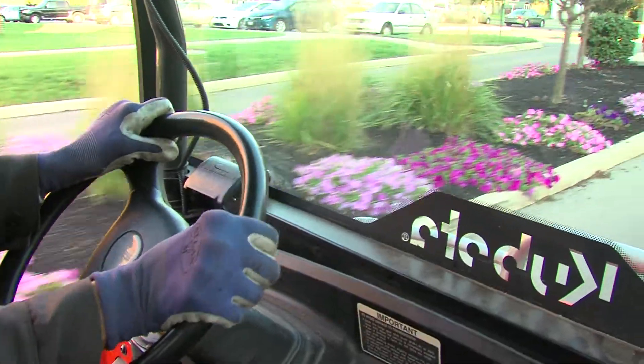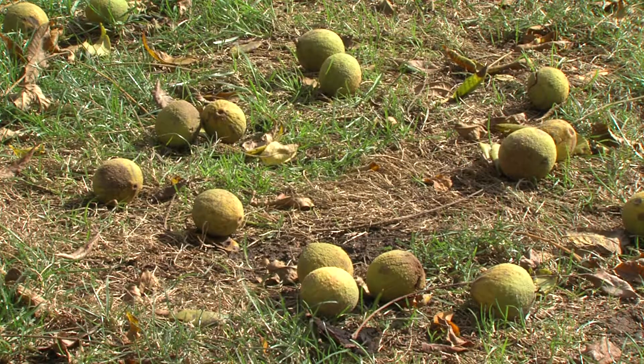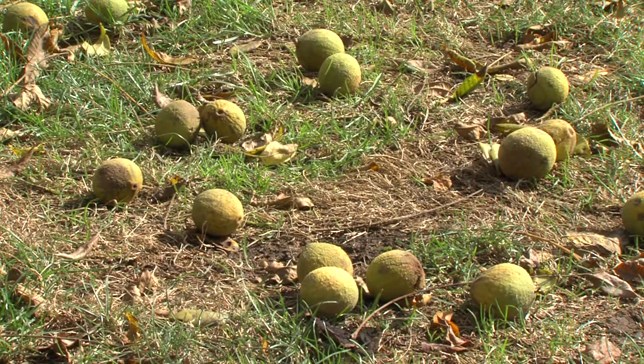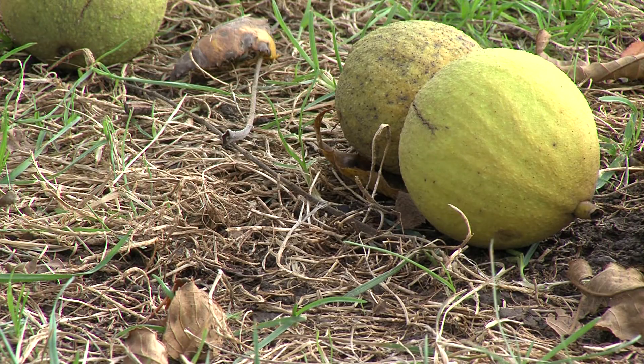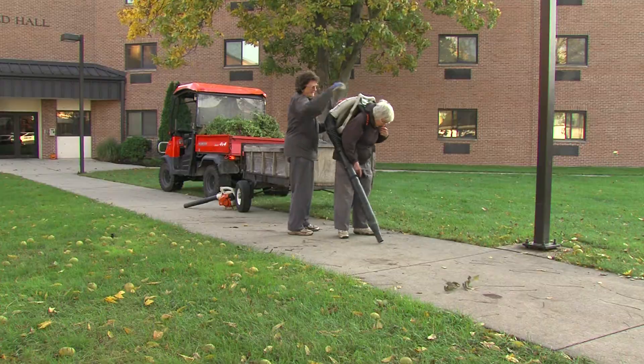Today's assignment takes the tree trimming team to a black walnut minefield. They're all over campus and we can't leave them in the grass because then the grass won't grow. So Jean and Sue strap on some leaf blowers and get to work.